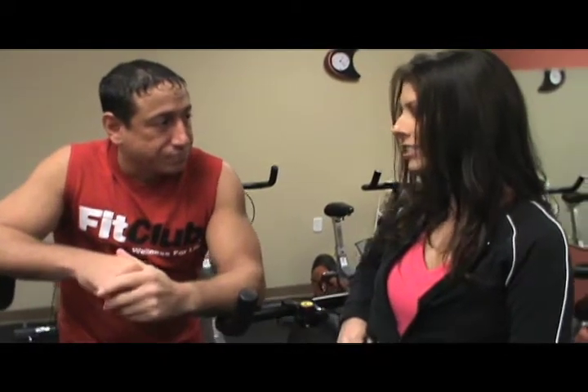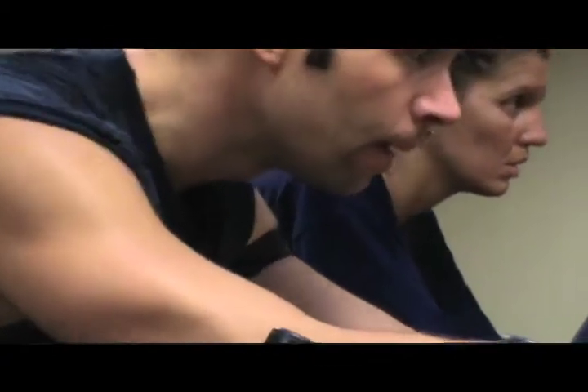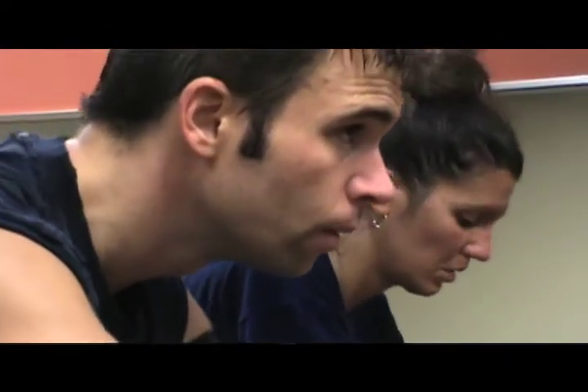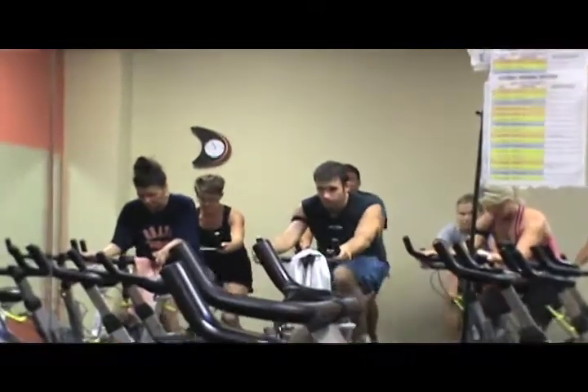We vary the speed and tempo of the course to increase or decrease the intensity of the workout. Classes range from 45 minutes to an hour. If it's a lunchtime class it's 45 minutes so people can hurry and get back to work. If it's an early morning, evening, or weekend class it's an hour.